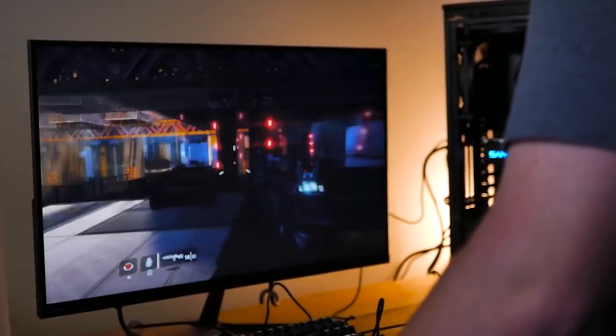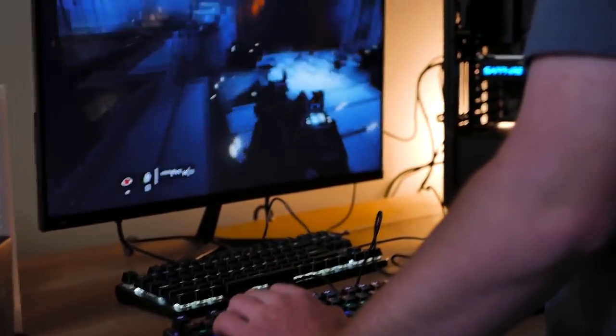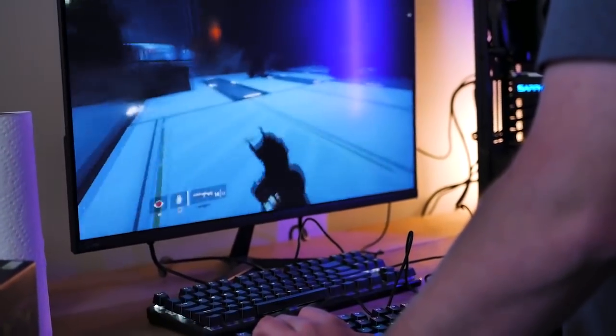Now on to the user testing. The first person to try this is my friend Brock. He's been doing PC gaming for a while now and is very familiar with latency response and accuracy.